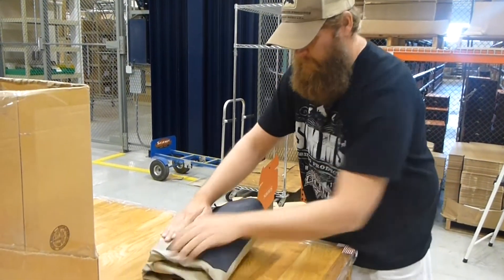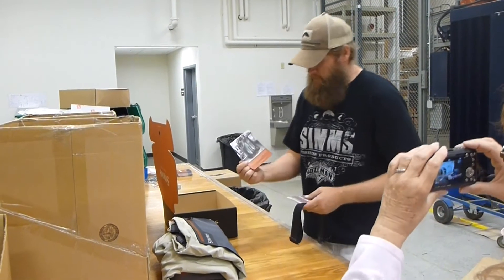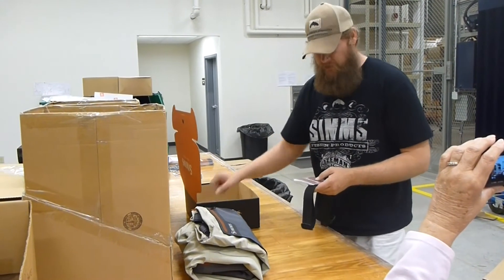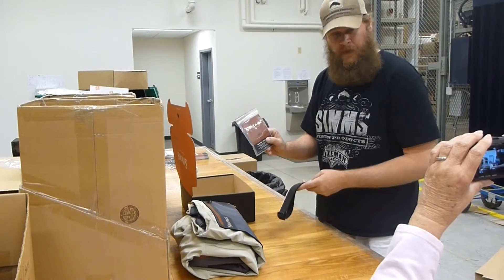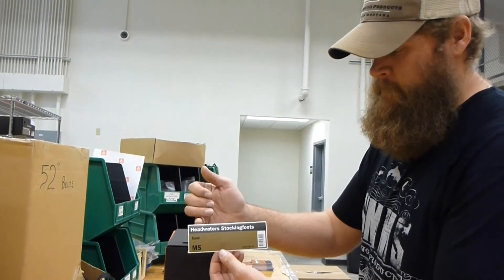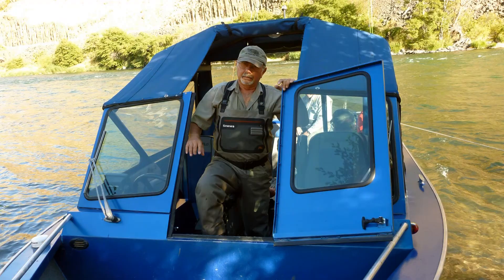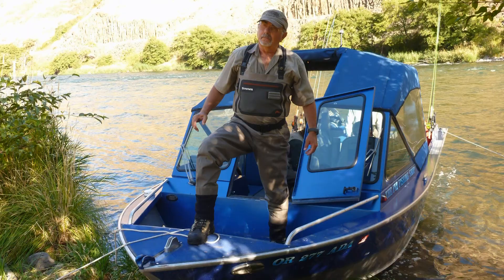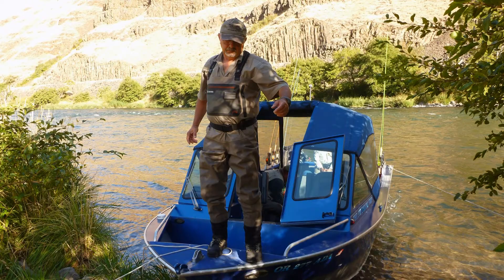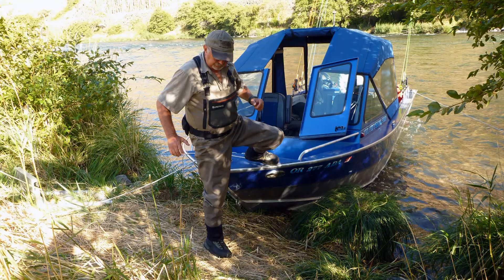G3 and G4 waders carry a 30-day, no-fault, no-questions-asked guarantee for any kind of construction defects. Simms produces a mega-volume of waders — so far, by April 15, they've received just one pair back in 2013. Better be wearing a pair the next time you step out of your boat. Simms waders are made in the USA, and we're Fly Fish USA — that's where you buy your Simms waders.